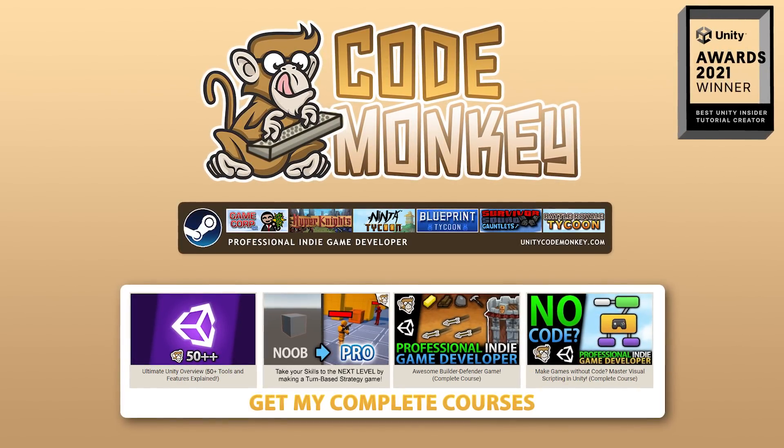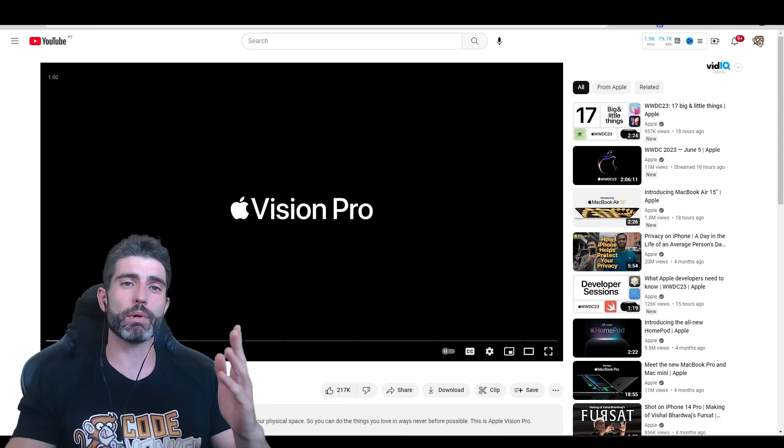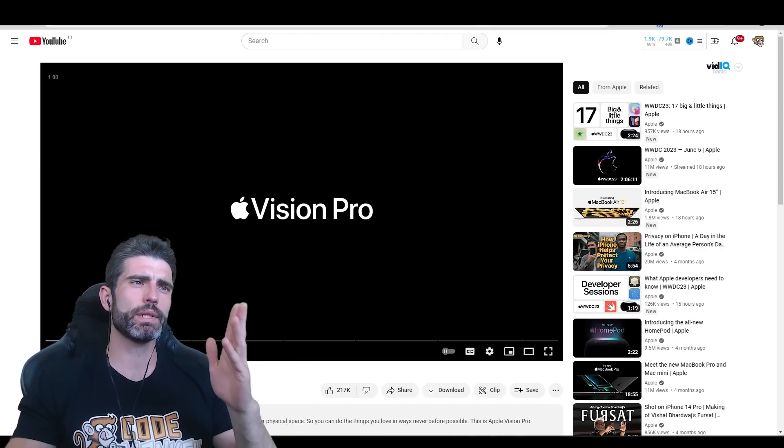Hello and welcome, I'm your Codemonkey. Alright, so Apple has finally unveiled their Mixed Reality device. This has been rumored for years and years. For the past few weeks, my Twitter feed has been filled with tons of messages saying that when this happens, it's going to change everything. So let's watch the announcement and I'll give you my thoughts.